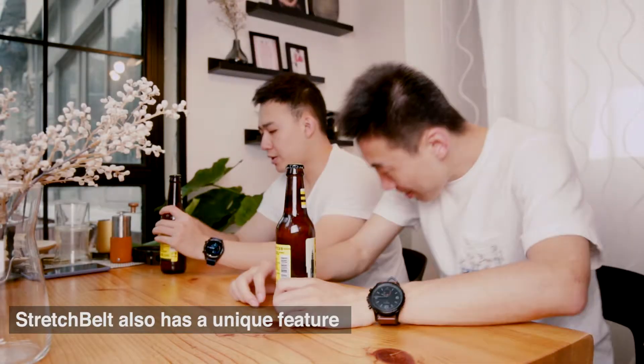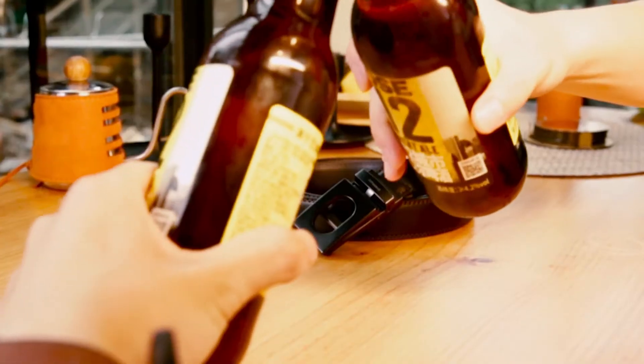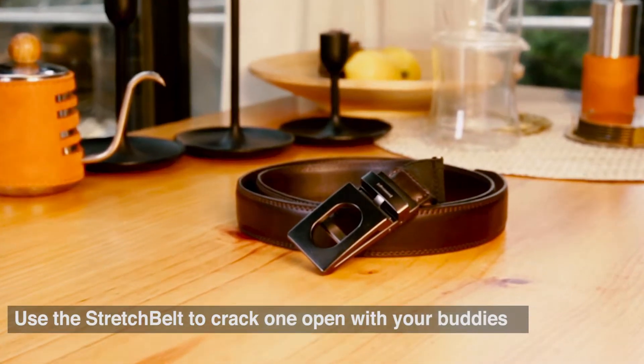Stretch belt also has a unique feature: the belt buckle doubles up as a bottle opener. Use the stretch belt to crack one open with your buddies.